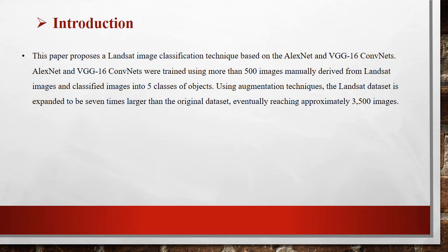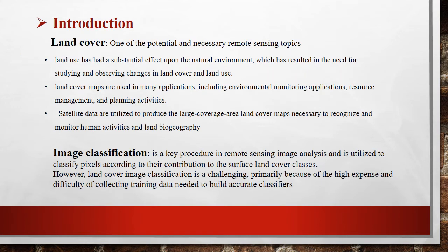In this paper we present land satellite image classification based on AlexNet and VGG convolutional neural networks. We train our convolutional neural network on 500 images which were manually derived from land satellite images, and classify these images into five classes. We then use the augmentation technique to expand our data to seven times larger than the original dataset.